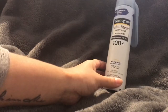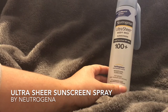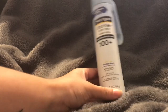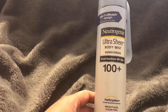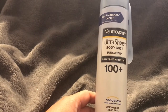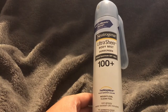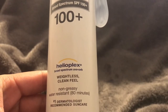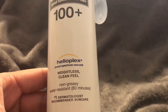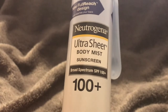Today I'm going to be talking about the Ultra Sheer Body Mist sunscreen. This is broad spectrum SPF 100 plus, so it has a lot of SPF. This is really for someone who is prone to sunburns - you definitely want to use this if you're going to be outside for a while. It says it has Helioplex broad spectrum UVA and UVB, weightless, clean feel, non-greasy, water resistant. I feel like Neutrogena just really knows what they're doing when it comes to skincare.